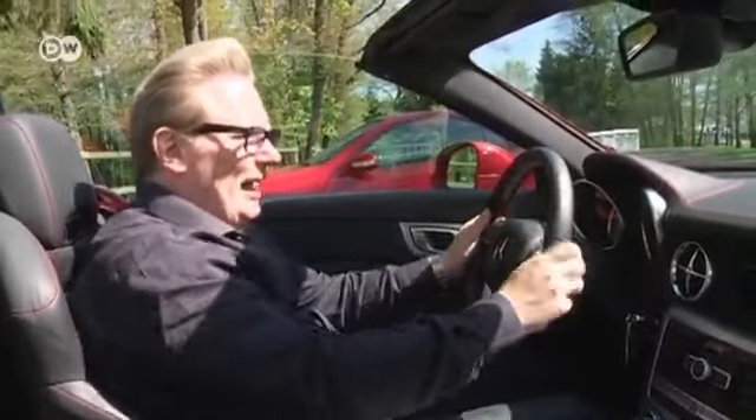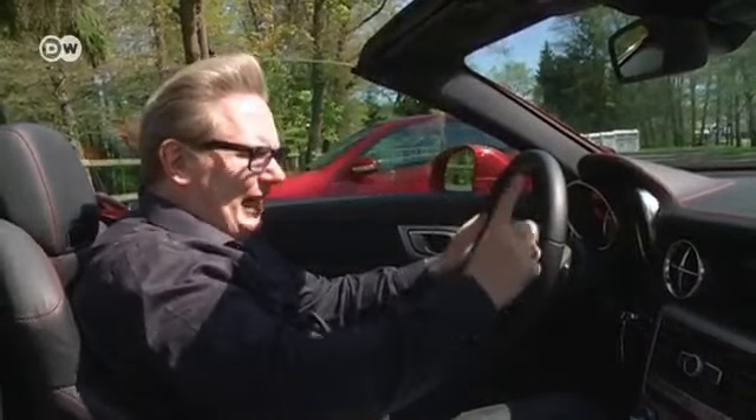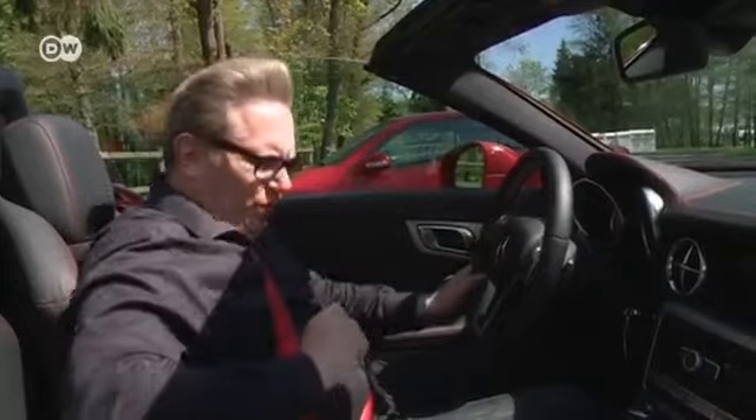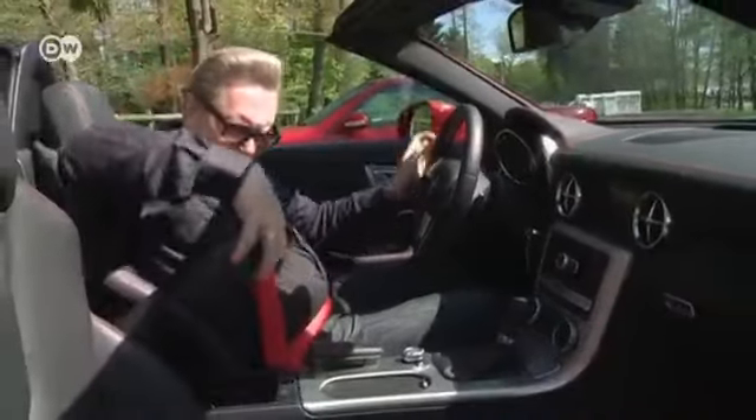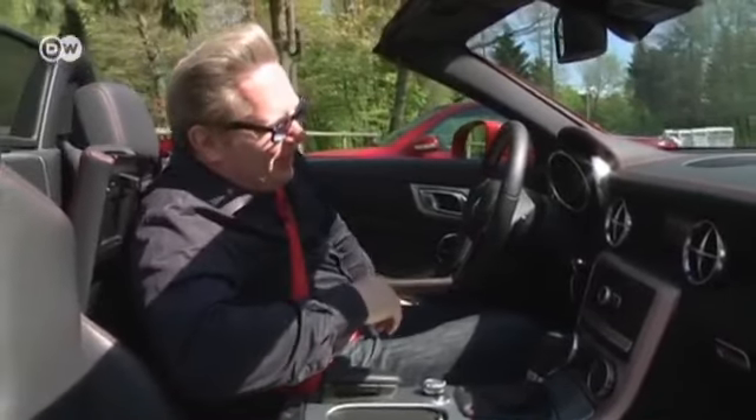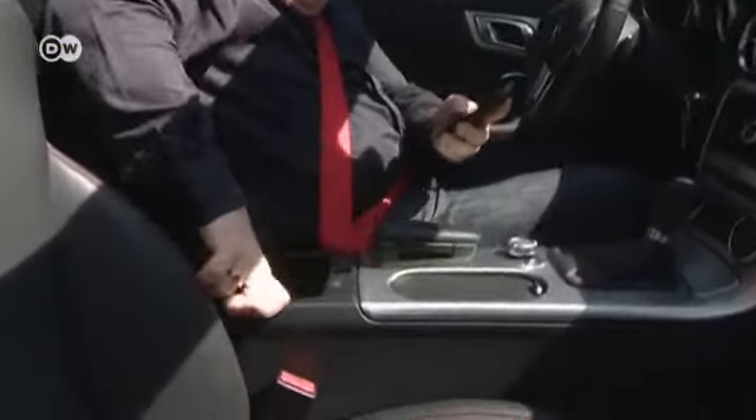Time to hit the road. But of course, as a musician, he wants to have the right in-car sound. Does it have an iPod dock? Oh yes. Plug in, turn on and take off.